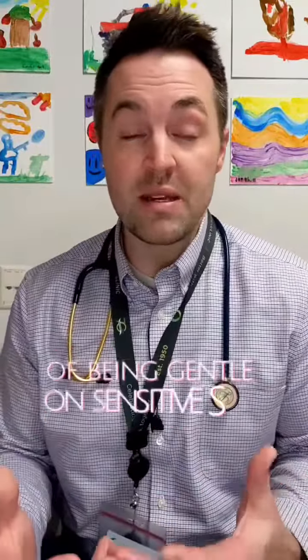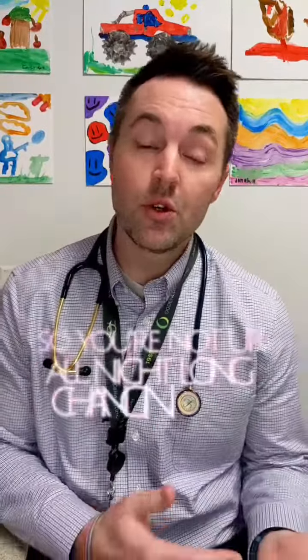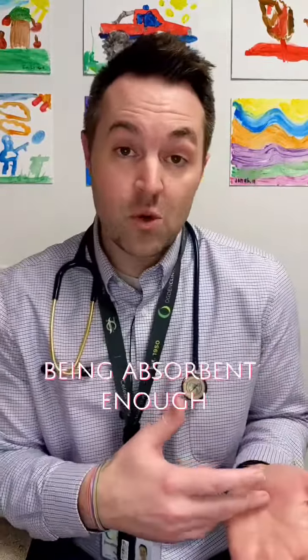When you want to know how to choose the right diaper, there's actually a lot of factors to consider. I actually like a brand called Millie Moon — it's what I use in my clinic and they seem to check a lot of the right boxes. They seem to be right at that sweet spot of being gentle on sensitive skin. They don't have lotions, latexes, or any fragrances.